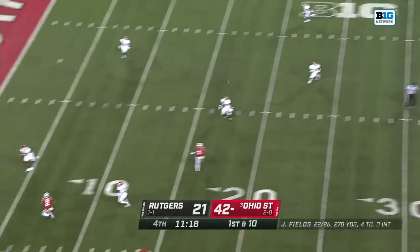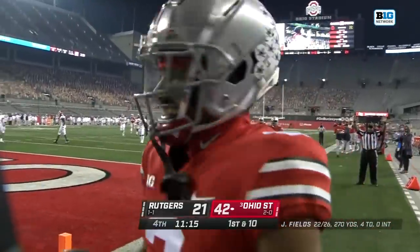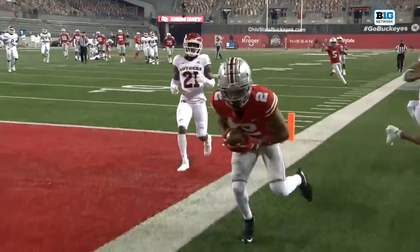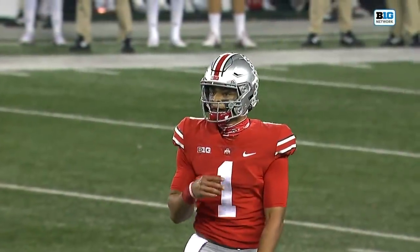Off the play fake, Fields winds up looking for Olave — and he's got him again. Chris Olave, second touchdown of the night. And you can see the amount of force Justin Fields put into that throw. Perfect timing in between Trey Avery and Brendan White.